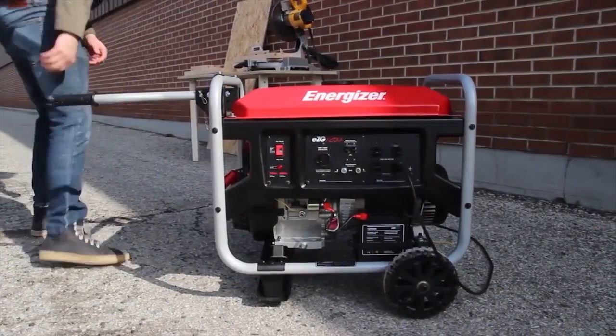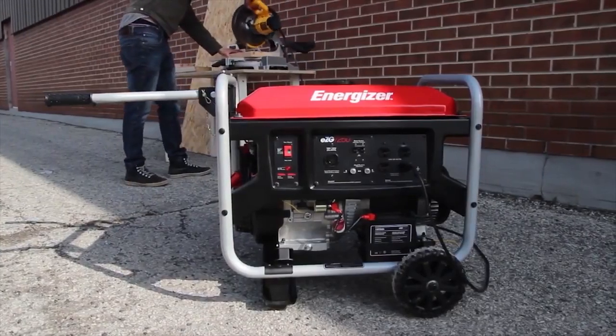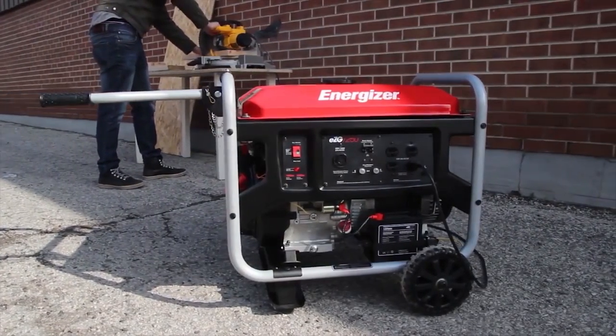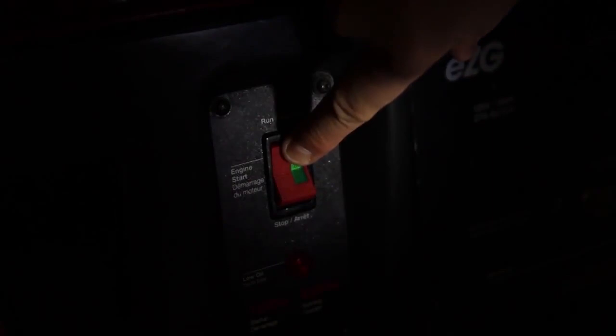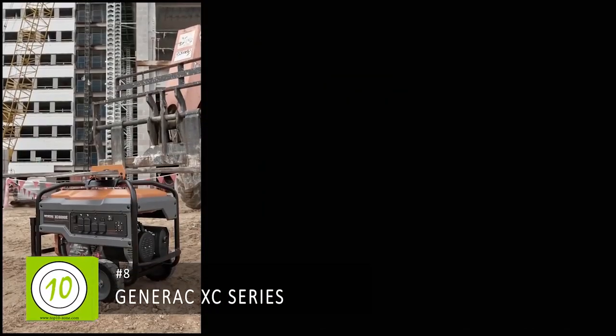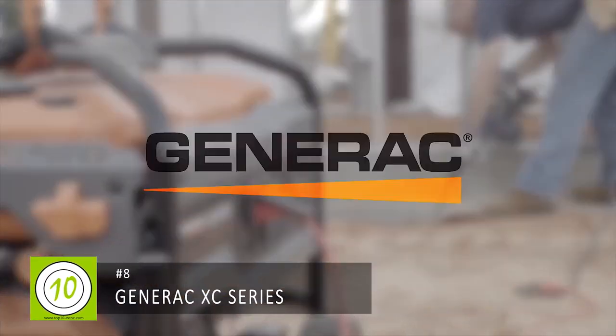The auto voltage regulator delivers cleaner power, while the large fuel tank helps the EZG run up to 19 and a half hours on a single tank. The low oil engine shutdown provides added protection and longer engine life. The EZG 7250 has an electric start, making it easier to get going when the going gets tough.